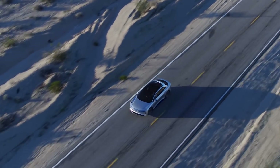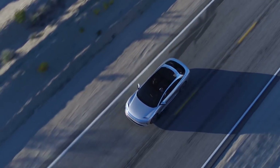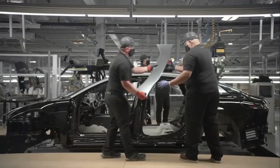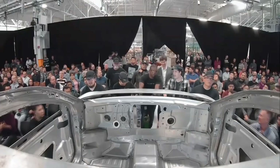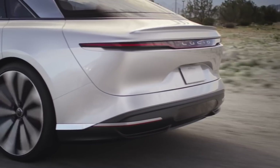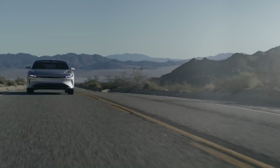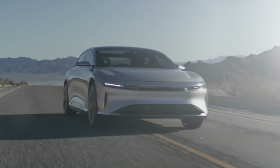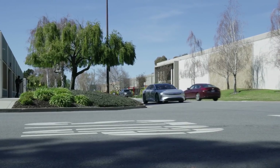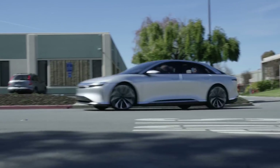When Lucid Motors first announced the Lucid Air back in 2016, it looked more like a cheap knockoff Tesla Model S. But in the subsequent years, Lucid Motors hired some of the most talented engineers in the business and developed a car with enough flair to make Tesla nervous. With up to 517 miles of EPA-estimated all-electric range and as much as 1080 horsepower, the Lucid Air has the stats to back up its futuristic image.